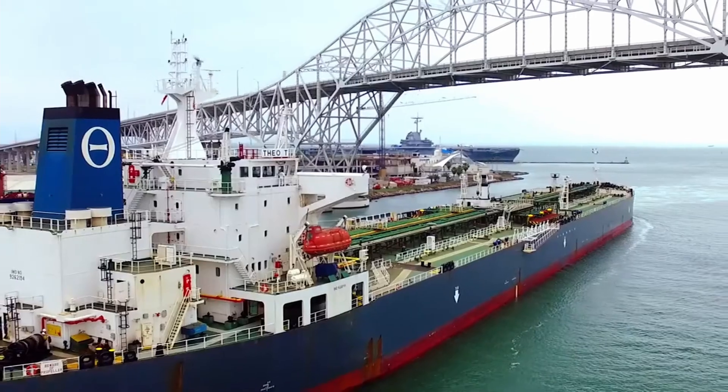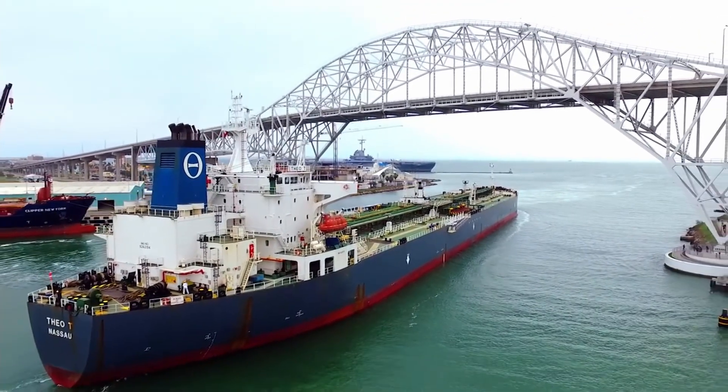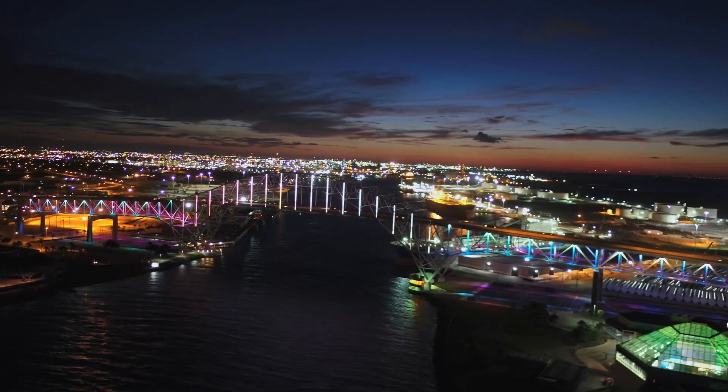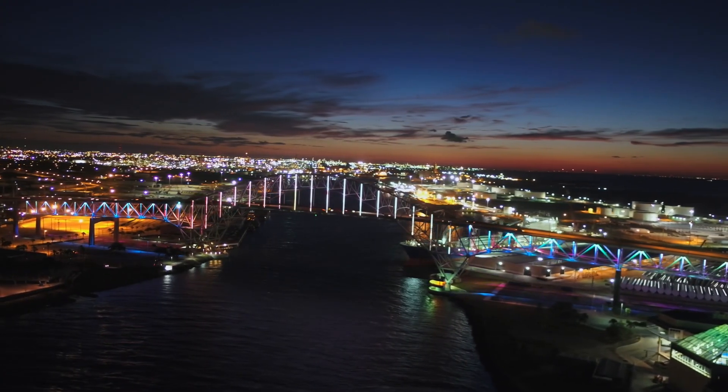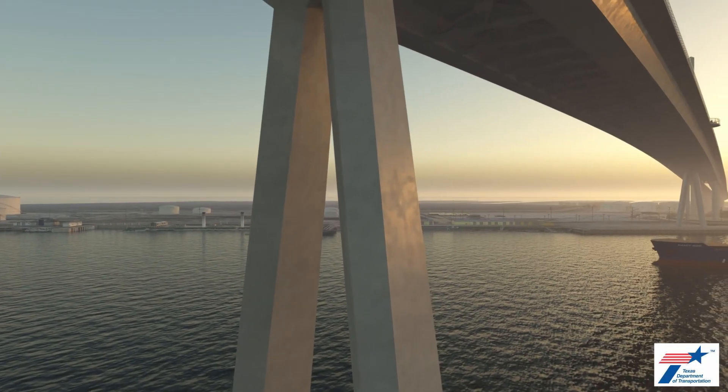In 1959, Harbor Bridge opened to great fanfare. A parade of civic leaders, dignitaries, and military vehicles drove over the bridge, marking the beginning of an era of growth for Corpus Christi. The bridge made the port accessible to larger ships, and within a few years the port was one of the busiest in the nation. In later years, the bridge's nighttime light show dazzled locals and tourists alike, earning it a place in the hearts of generations of Texans. The Harbor Bridge served as the gateway to Corpus Christi for over 70 years.